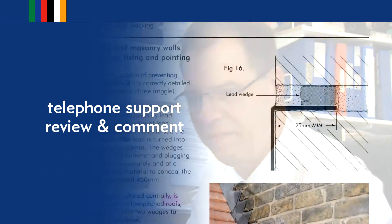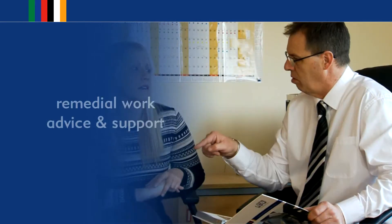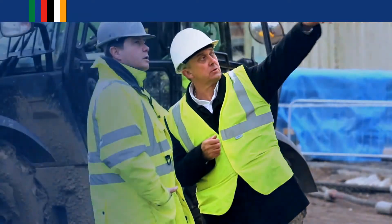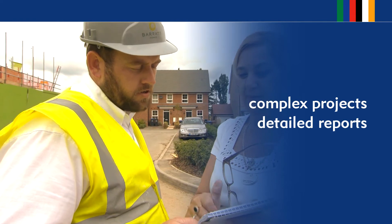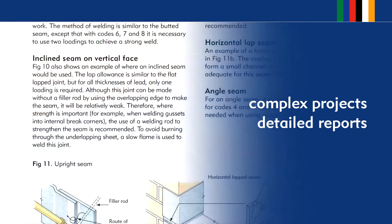Besides telephone support, we can review sets of drawings referencing details from the LSA manual. We offer advice on remedial work through discussion and reviewing photographs of lead work. Further advice and guidance can be given during site visits. For complex projects, we produce detailed reports containing photographic evidence and relevant points from the LSA manual.